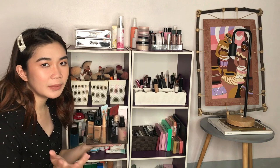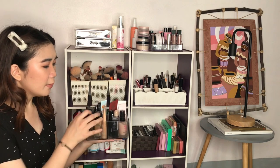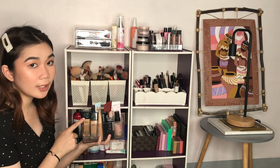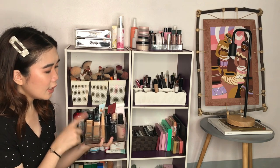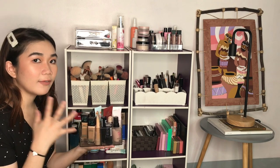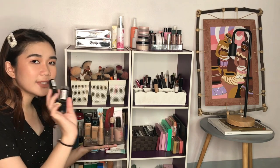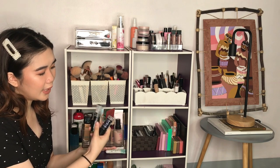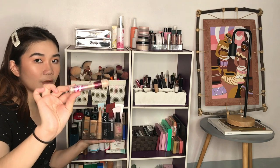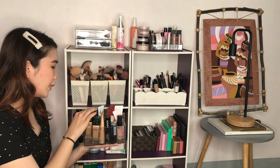For foundation, I don't really purchase high-end because on a daily basis I don't wear it. I'm more of a BB cream or concealer type of girl, so you'll notice I have more concealers. I have Maybelline Fit Me in a darker shade 228 and my shade 120. I also have foundation sticks from NYX and Maybelline, and the Instant Age Rewind concealer from Maybelline — highly recommend!